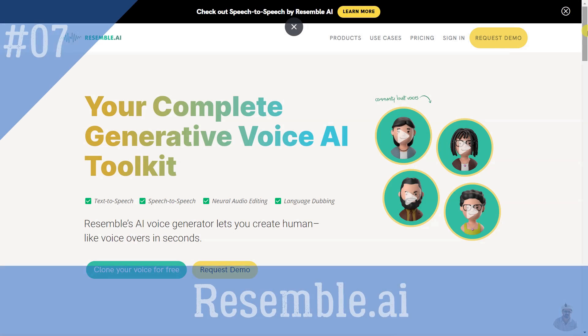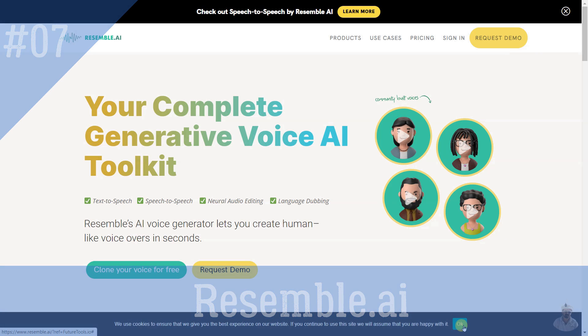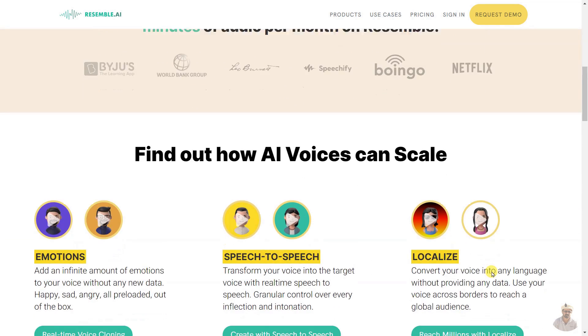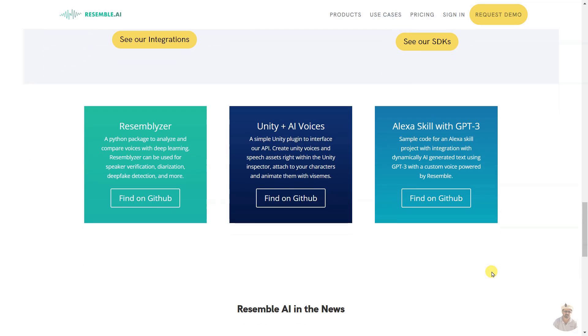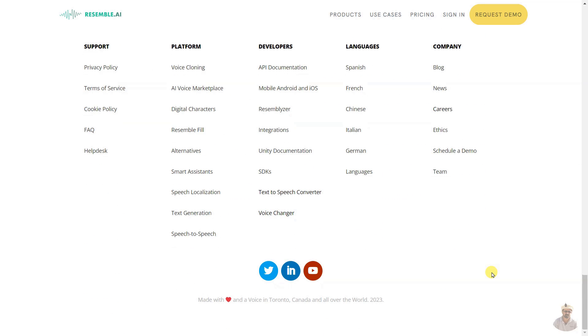Resemble AI's voice generator is a complete generative voice AI toolkit that allows you to create human-like voices in seconds. It offers text-to-speech, speech-to-speech, neural audio editing, language dubbing, emotions, real-time voice cloning, localize, and Resemble Fill capabilities.